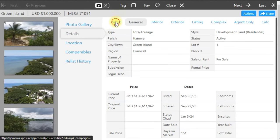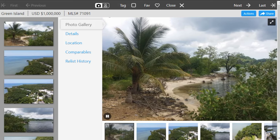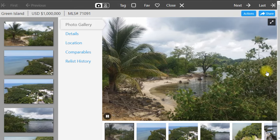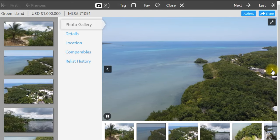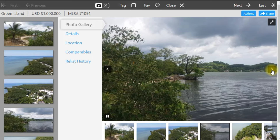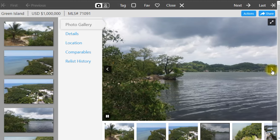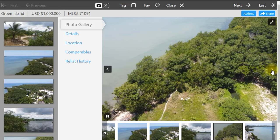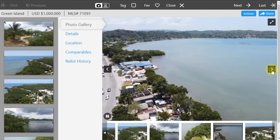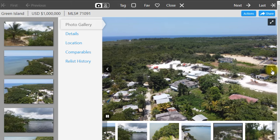Green Island is located in the parish of Hanover. This is five and a half acres of beachfront land and it would be perfect for a small hotel, villa, or some exclusive residential development. The area in general is experiencing a real estate boom with new hotel construction and expansion of businesses in Negril and residential solutions in Negril.